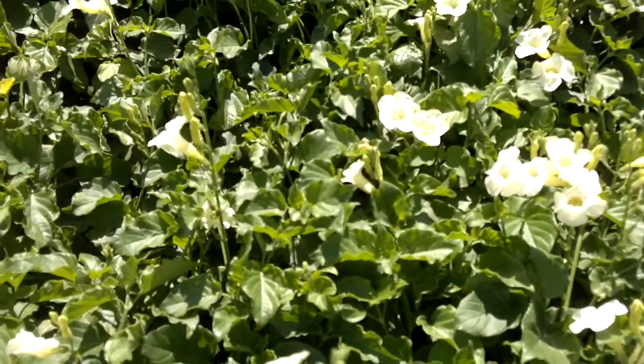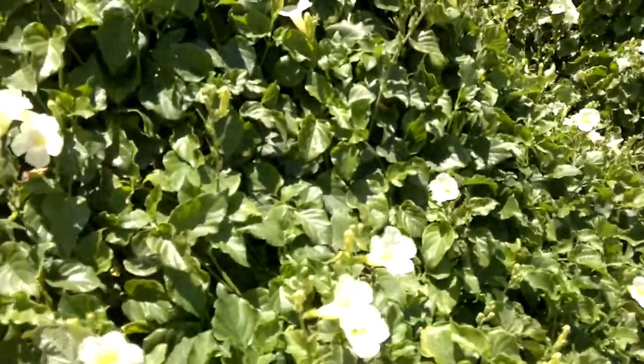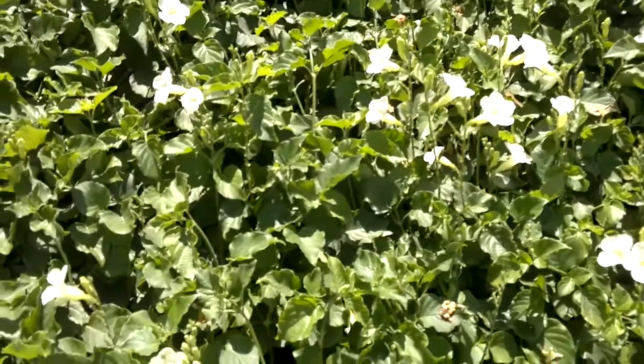We'll probably be back in a couple of months time, just to see exactly if this plant does set seed. If it does set seed, this will be available on our eBay store in late 2012, early 2013.